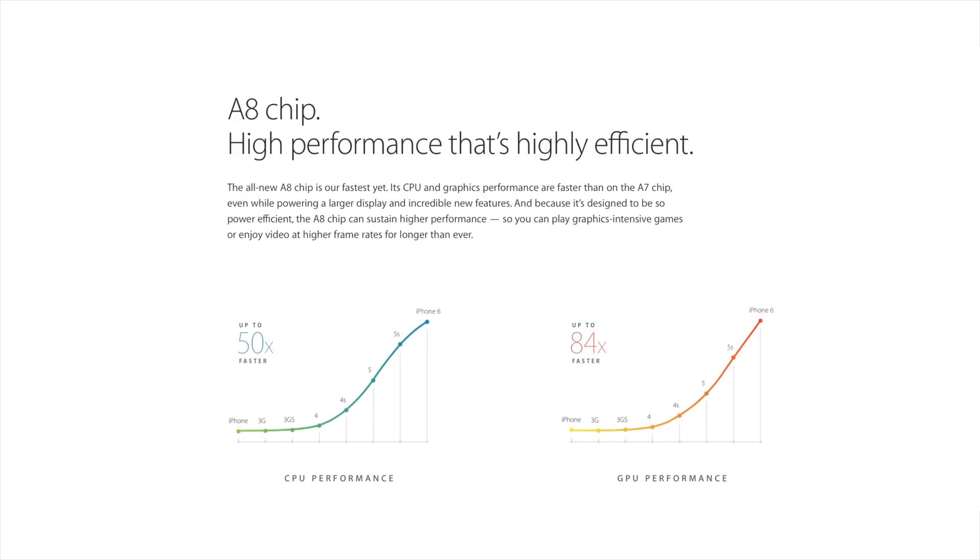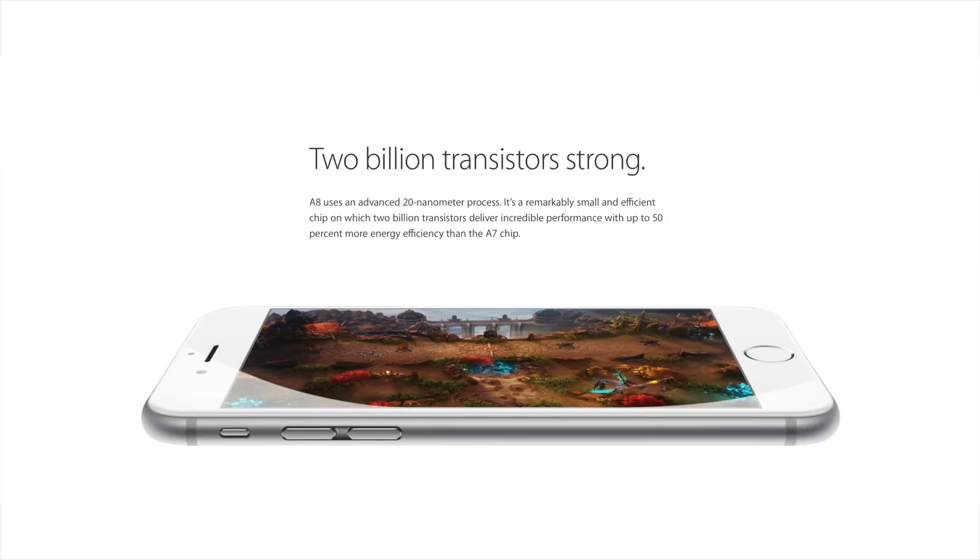The Apple A8 processor is seen in both the iPhone 6 and 6 Plus. It is said to be up to 50 times faster than the original iPhone and up to 84 times faster in terms of GPU performance compared to the original iPhone. It is Apple's fastest processor yet, with its ability to bring 2 billion transistors, and it is also said to be up to 50% more energy efficient than its predecessor the Apple A7 chip. With its 64-bit 20nm architecture, it is said to bring together power and efficiency.